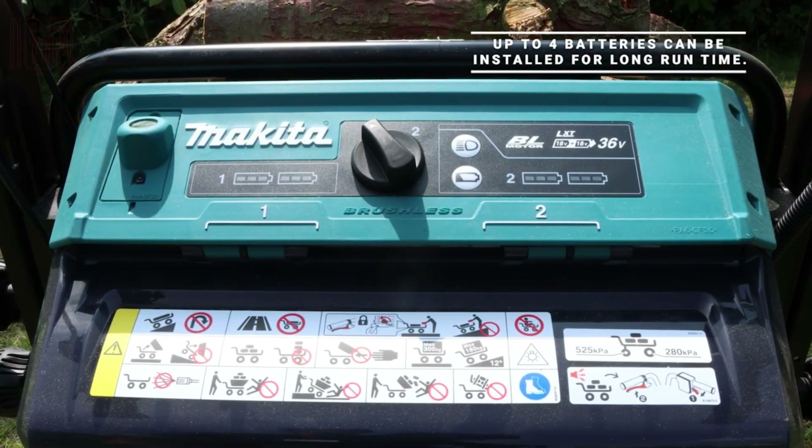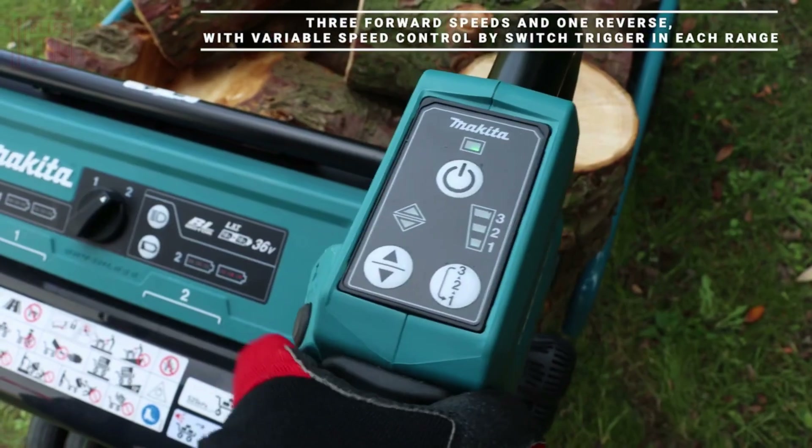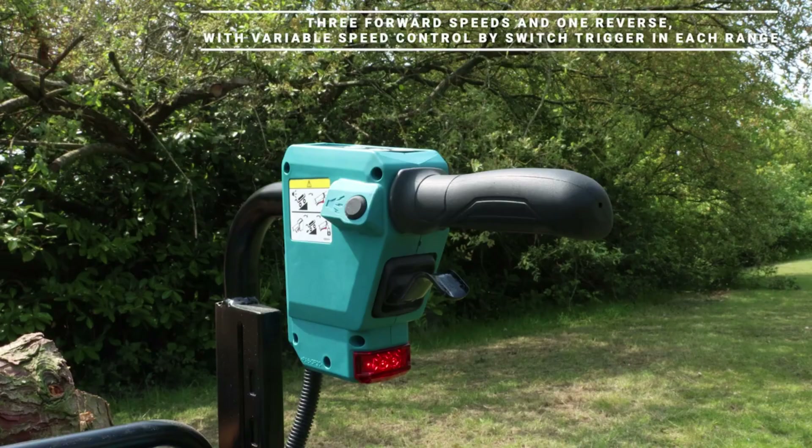This robust machine boasts an array of features, including four speed settings, four batteries for extended usage, headlights, a tail light, and a warning beeper. Despite its capabilities, it maintains a manageable weight of 112 kilograms.